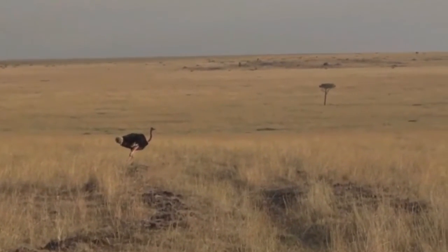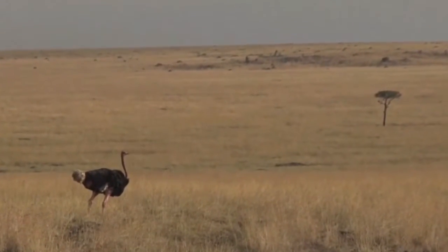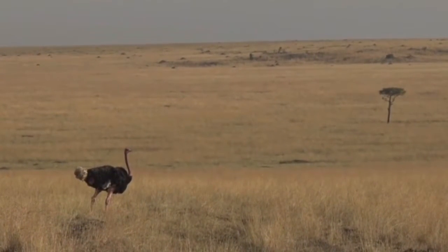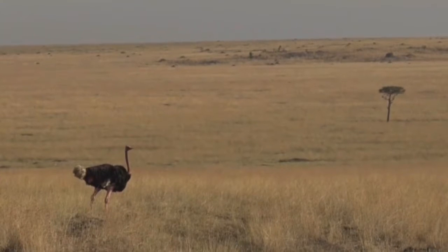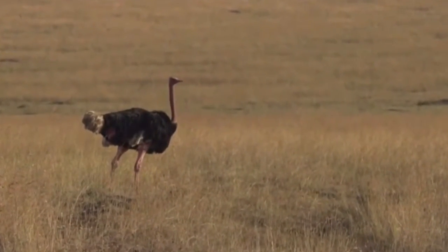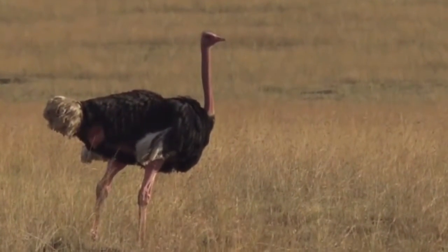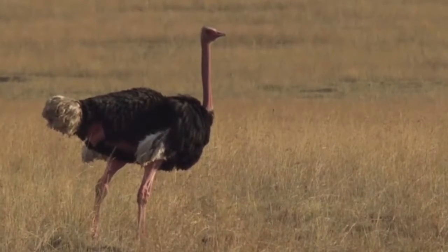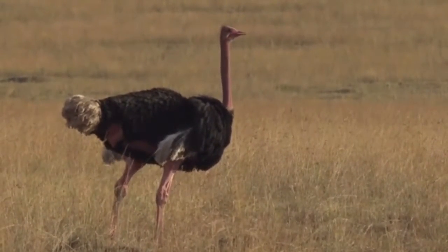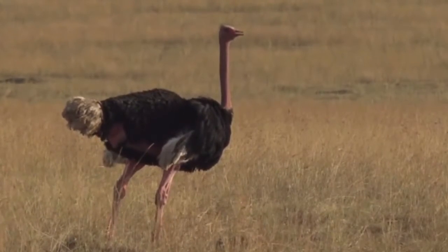Beautiful scenes as it cruises through the open plains. This is a male. Similar colours to the fish eagle you've just seen, but as Byron says, this bird certainly cannot fly. I'm very happy that you did get to see the fish eagle also calling — I love the way they droop their head when they call in flight.